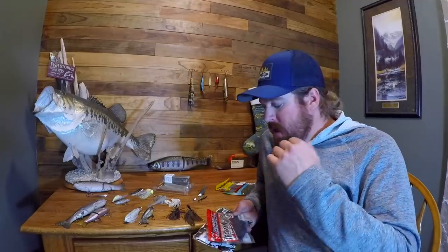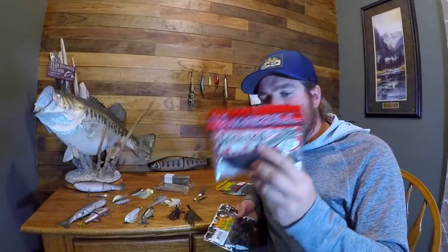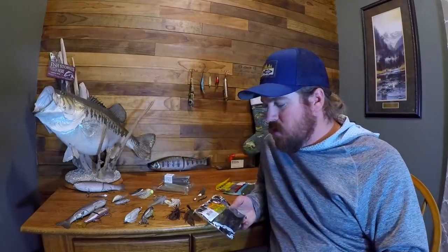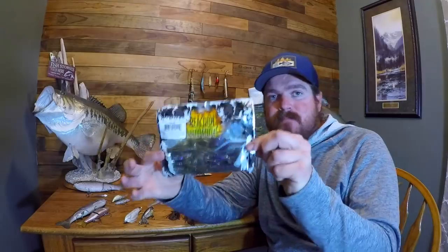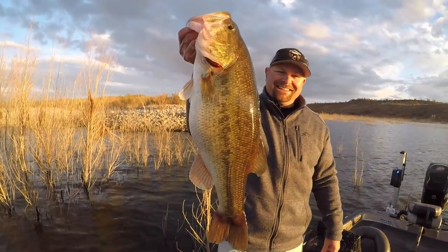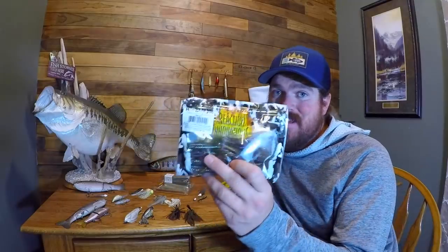Creature baits. My number one creature bait is the Jackal Archelon. It's not a bait I've even thrown for that long — only a couple of years — but it's one I just connected with and have been knocking them out of the park with over and over. Just a killer bait. Second up, the one that was most impactful this year: the Man Bear Pig. It started this spring when Tim and I did a challenge down in the desert in Arizona, and we both fell in love with that creature bait.